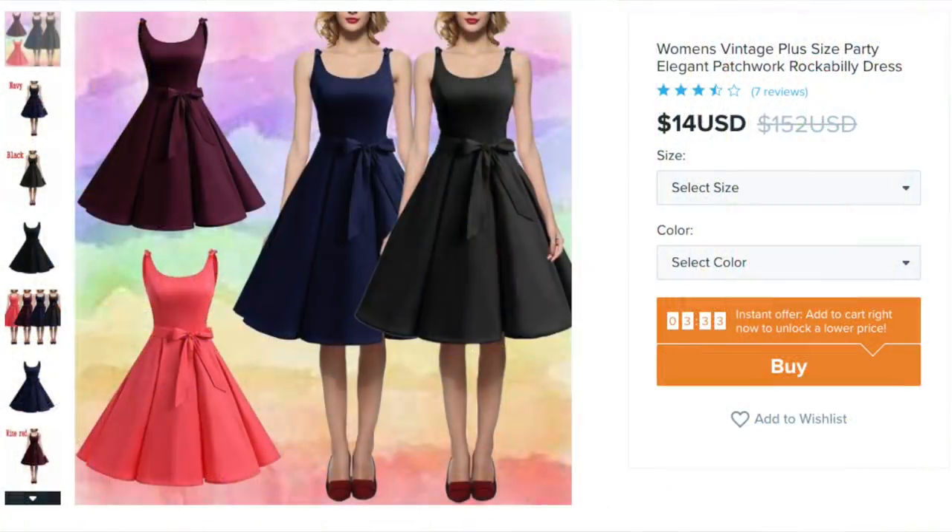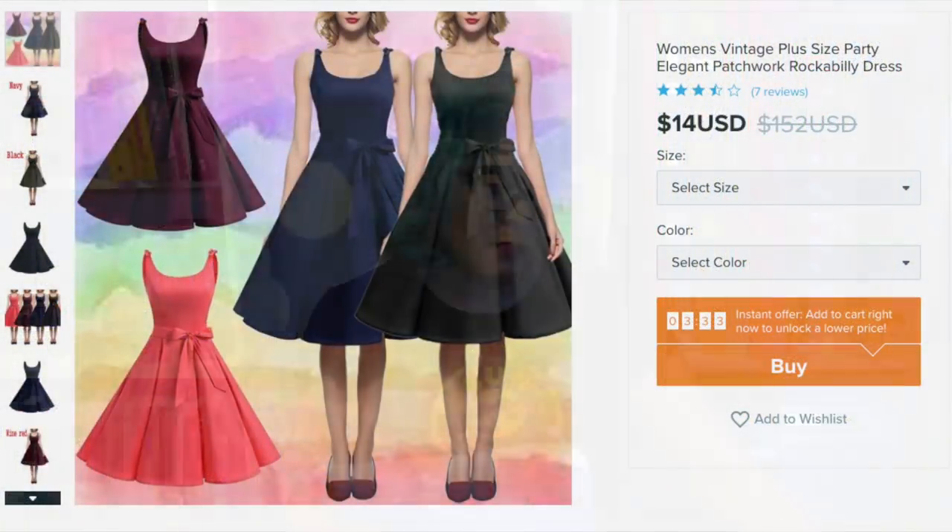The first item is called the Women's Vintage Plus Size Party Elegant Patchwork Rockabilly Dress. When you change the size on Wish, it will sometimes change the price — it might show a dollar, then you choose your size and it's $20, so watch out for that. I thought this would be great because it's a simple plain dress in a corally pink. It came really, really fast — at the beginning of February, just a couple of weeks after I placed the order. It actually looks fairly decent. It has a very nice hand feel, definitely feels like a soft cotton.